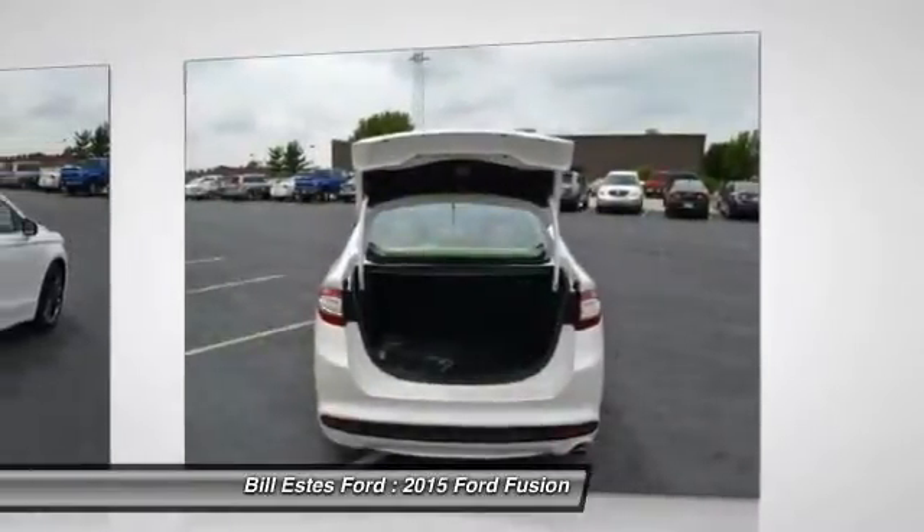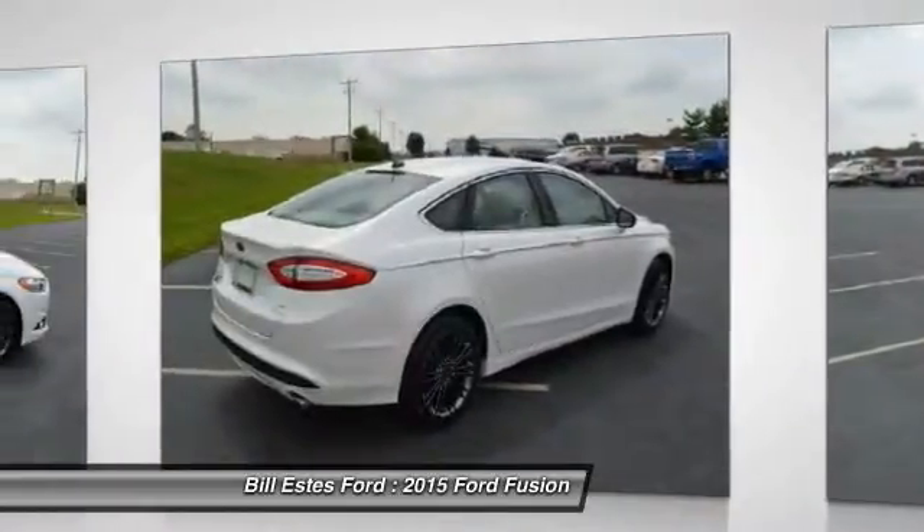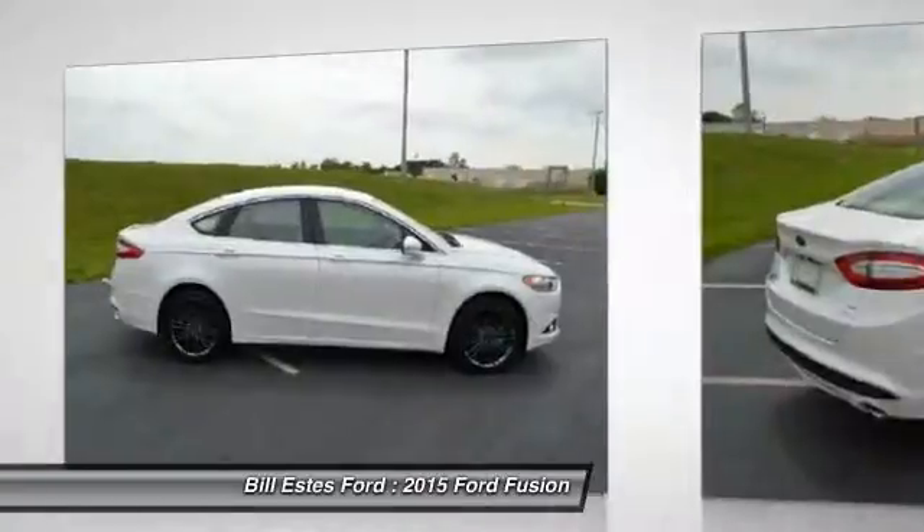Aluminum wheels, cruise control. This beauty will even make your house keys jealous. Drive it today.